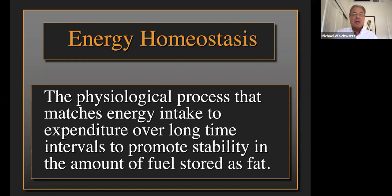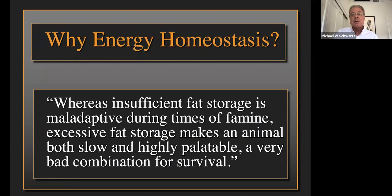When I address that question, I like to cite a quote from my colleague Bruce Spiegelman at Dana-Farber Cancer Research Institute in Boston. He said that whereas insufficient fat storage is maladaptive during times of famine, excessive fat storage makes an animal both slow and highly palatable — a very bad combination for survival. So there were evolutionary selection pressures both to have enough fat mass to survive, but also not to have too much.